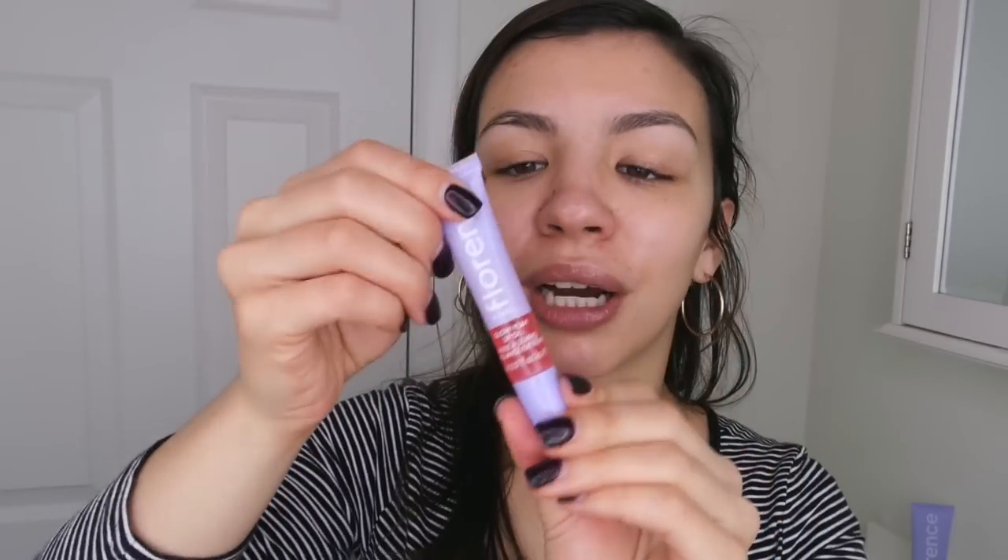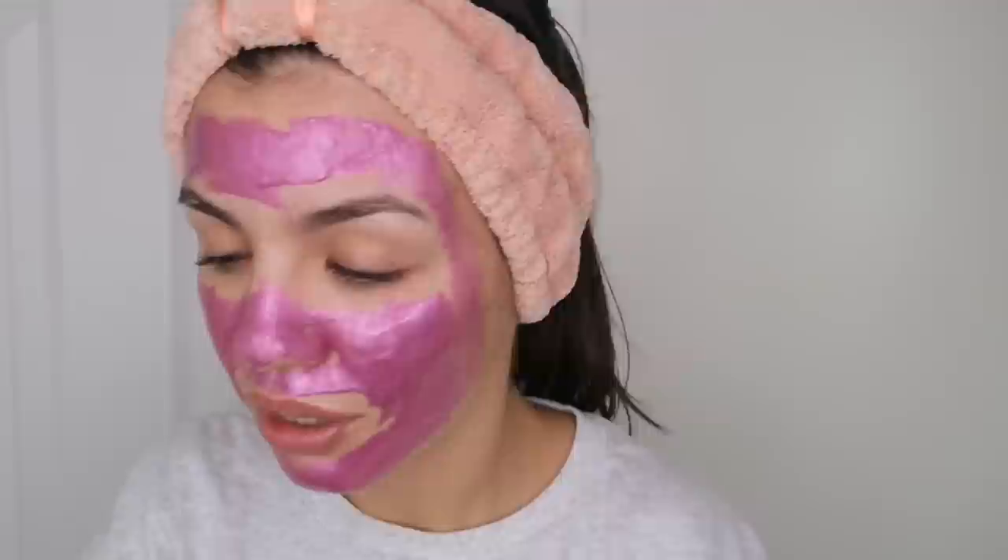For 14 bucks, this better be like the best lip moisturizer I've ever used because this is tiny. Oh shoot, oh my god, it smells so bad — it's like dirty socks. I don't like this and I cannot wait to get it off my face.